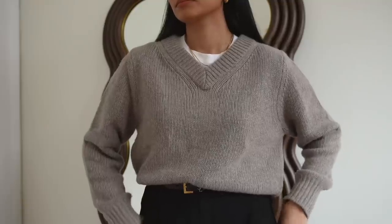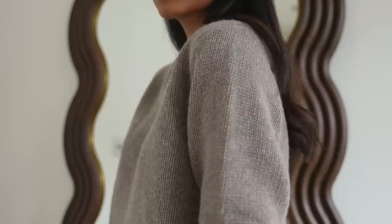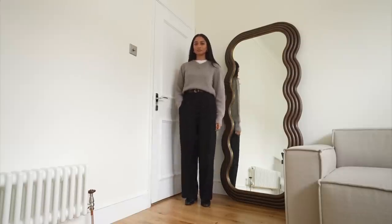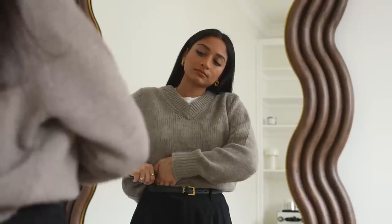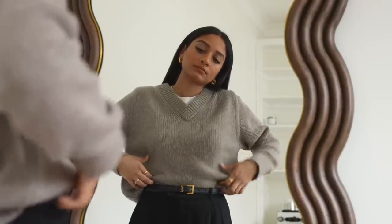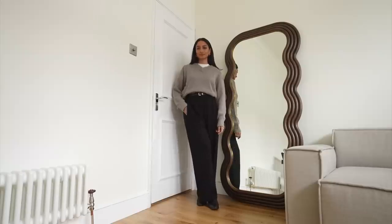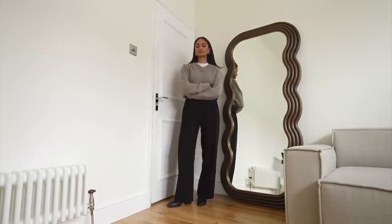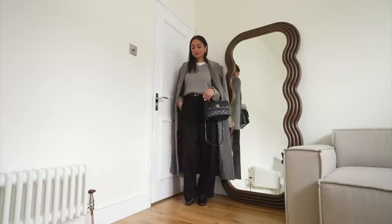H&M has really been my go-to this season for knitwear. I think the knitwear is so great, really good quality and really great prices and I really like this one because it's quite chunky. I really like the v-neck and I absolutely love layering up underneath whether that's with a shirt or a t-shirt like I'm wearing it here. I think it makes it look so much more casual and more preppy. This jumper is so versatile, it's definitely an investment piece and something that you could style up in so many ways.